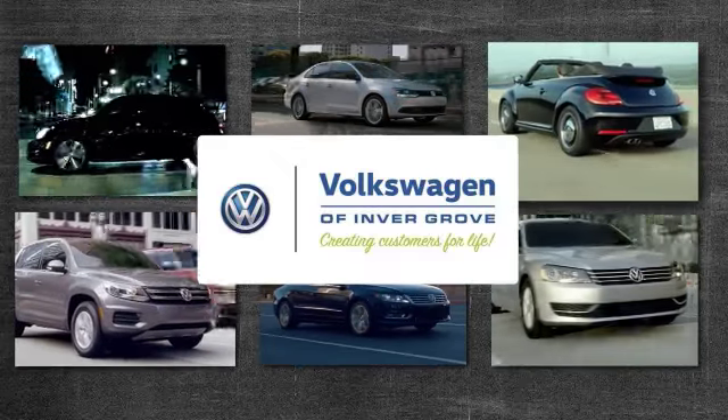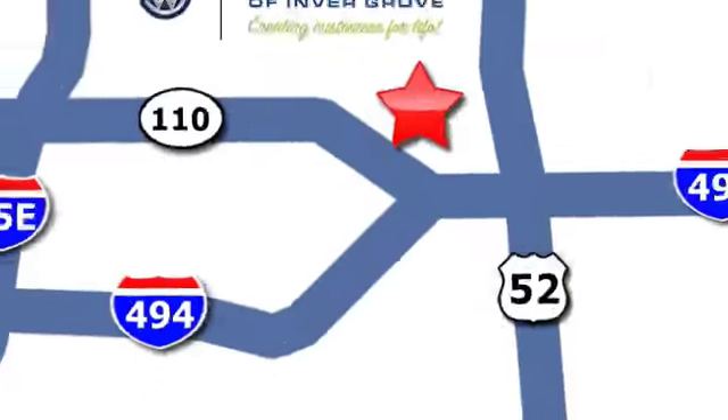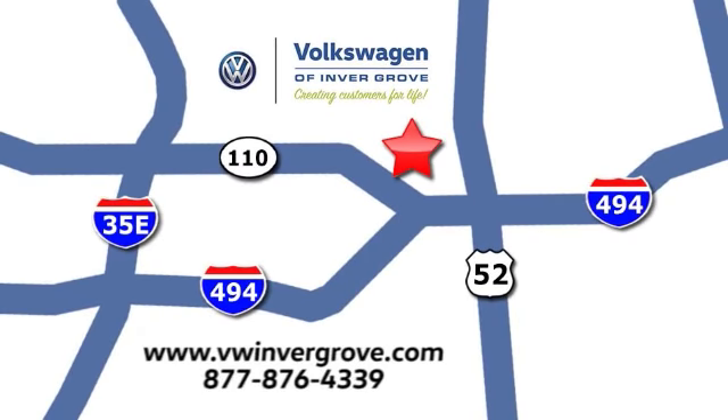Volkswagen of Inver Grove, creating customers for life. We are conveniently located at 1325 50th Street East in Inver Grove Heights, Minnesota, near Highway 494 and Robert Street, across from Best Buy.